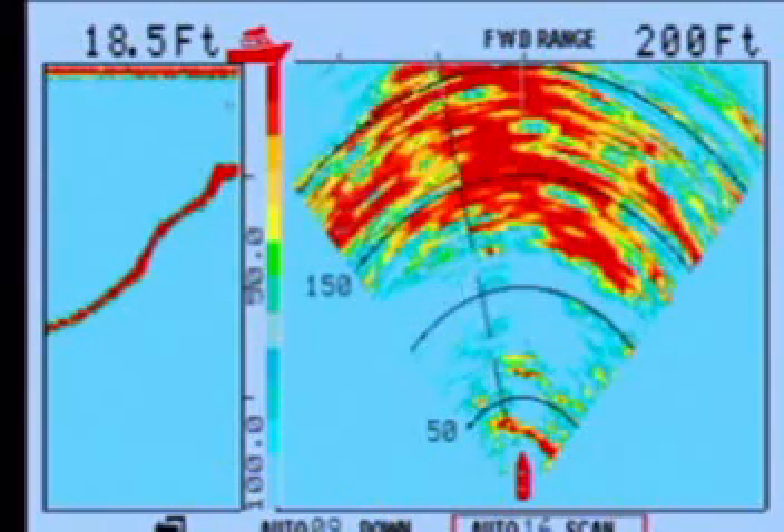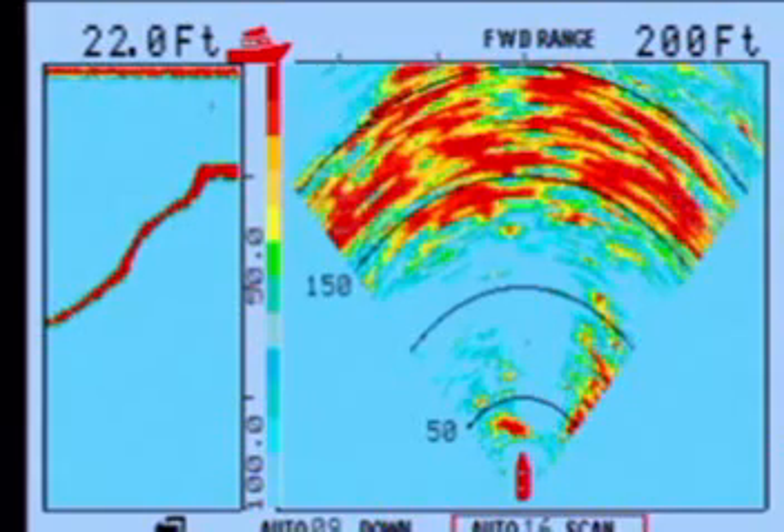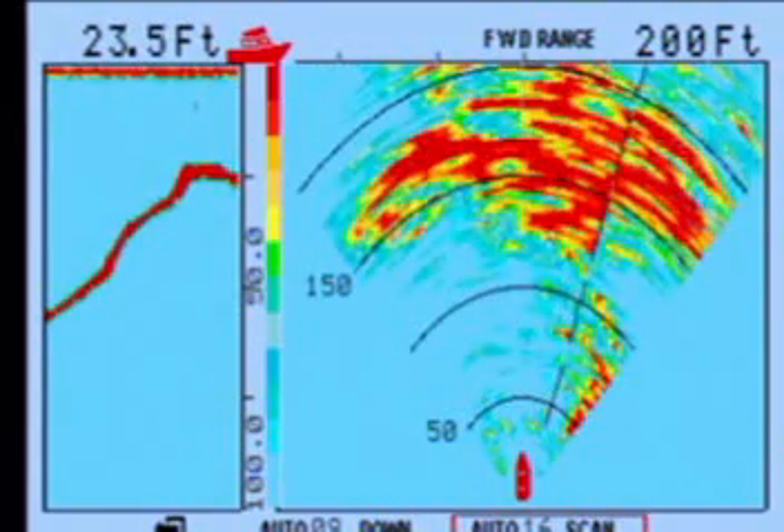We're now well within the beam angle of a 10-degree down-looking beam on horizontal scan. The depth now, if you look at the left, is very stable.